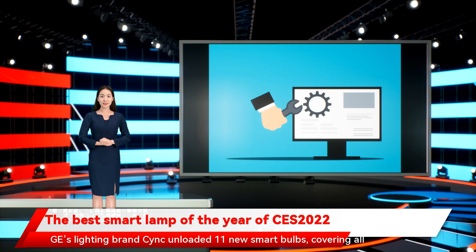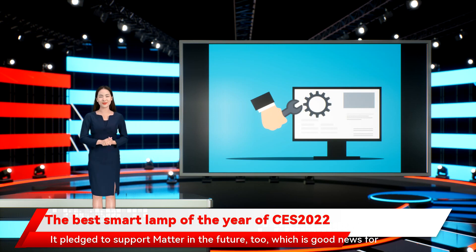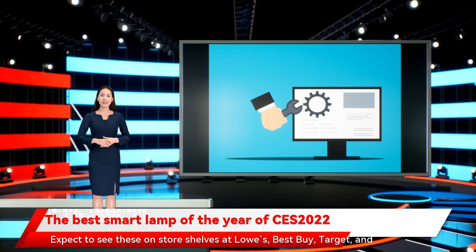GE's lighting brand CYNC unloaded 11 new smart bulbs, covering all the form factors you could ask for, including filaments, candelabras, and globe. It pledged to support Matter in the future too, which is good news for playing along with your other smart home devices. Expect to see these on store shelves at Lowe's, Best Buy, Target, and Amazon in March, with price points starting at $12.